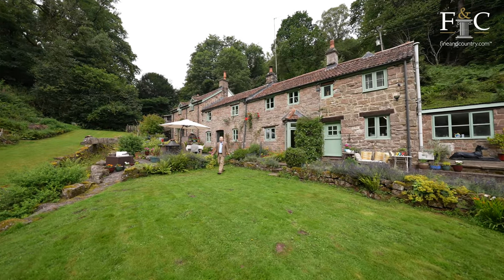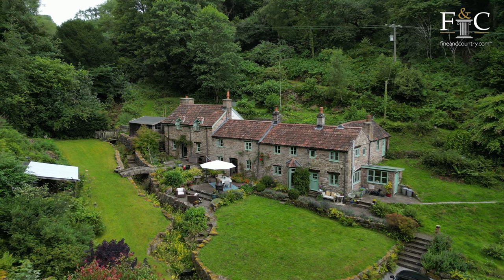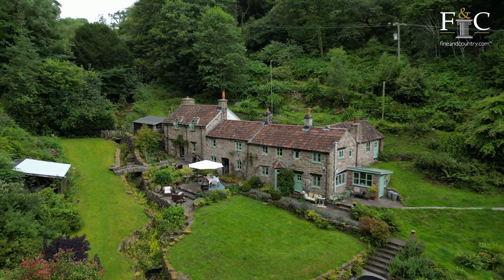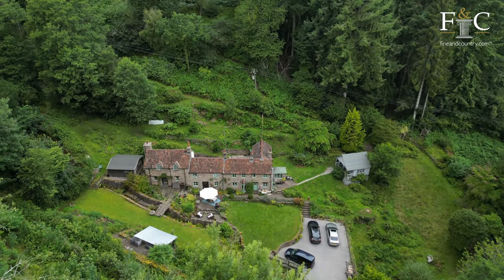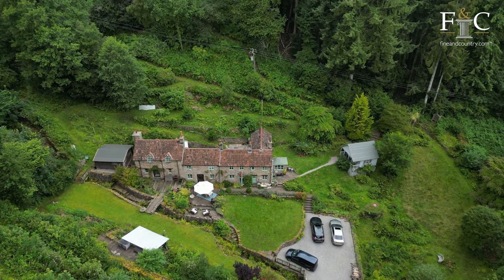Welcome to Black Brook, this gorgeous stone cottage with four bedrooms situated in Penalt in the Wye Valley. The cottage is nestled into a 2.75 acre plot with well landscaped gardens separated by a stone lined brook with a bridge.